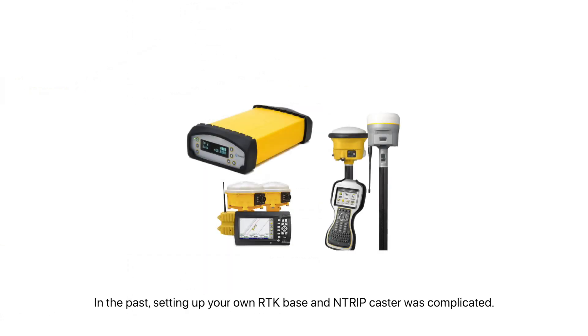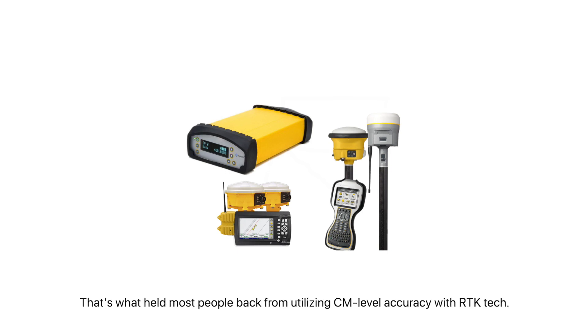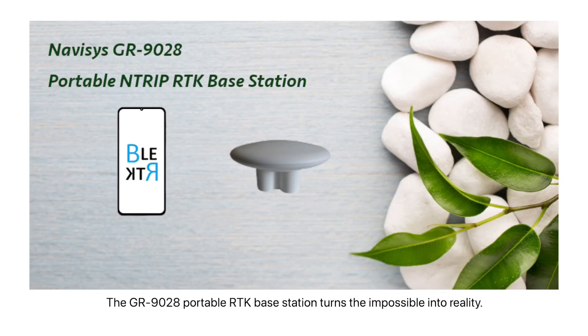In the past, setting up your own RTK base and NTRIP caster was complicated. Experience and sophisticated knowledge was a must, and it was extremely expensive. That's what held most people back from utilizing centimeter-level accuracy with RTK technology.